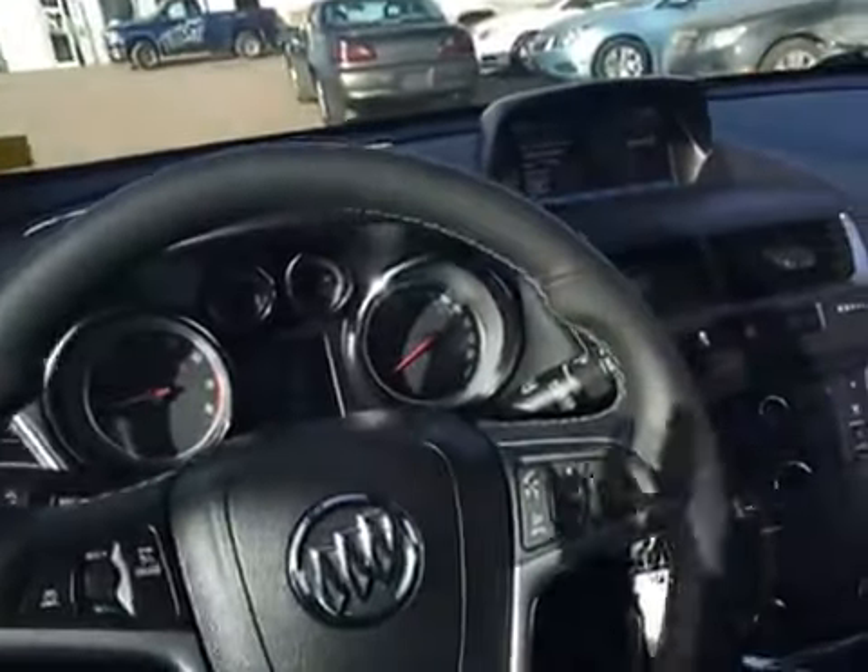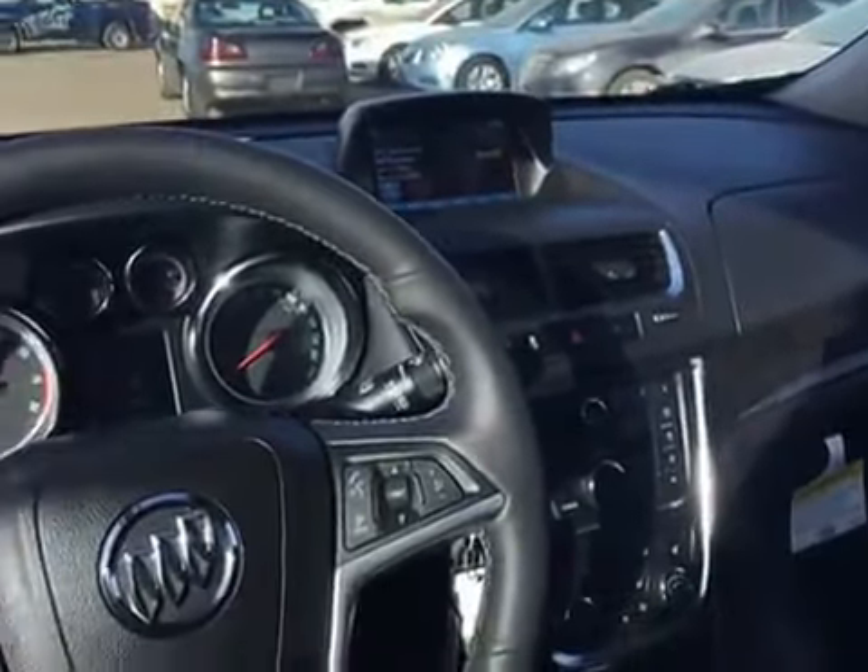Taking a look around in the back here, you've got your three back seats. You've also got the center console that comes down with cup holders there. Rear defrost on your back window as well. That's pretty much the inside — there's all sorts of options in this, so come on down and check it out.